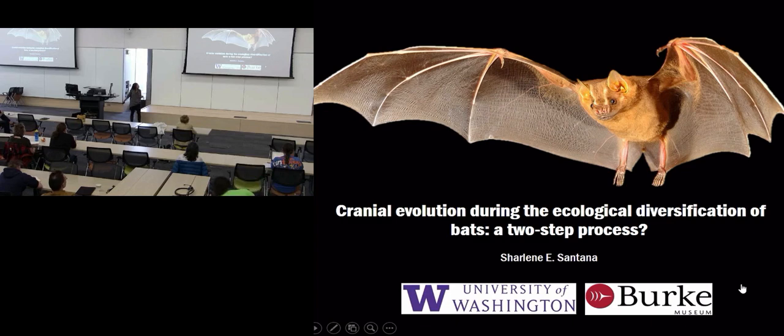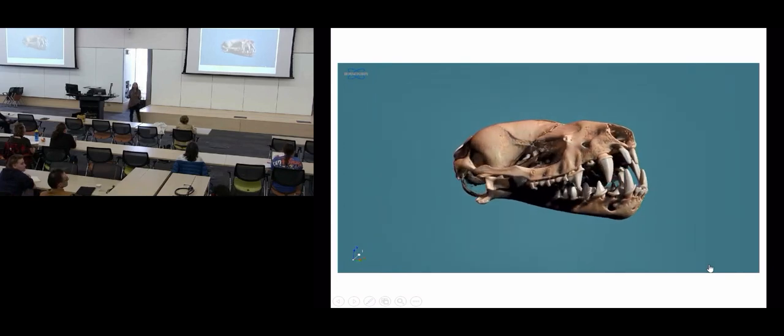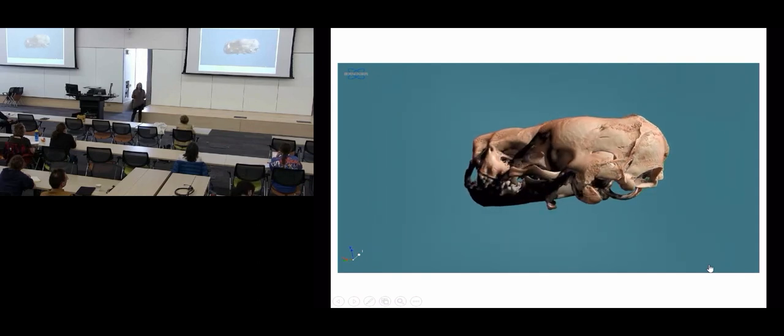Let's start by looking at this bat skull. This is a skull of a free-tailed bat. Just like the skull of all vertebrates, it is a multifunctional structure. It protects the brain, provides support for the sensory organs, and enables feeding. Because all these functions are really important for the survival of bats and other vertebrates, we're going to see that morphology has been shaped by selection on the performance of all these functions - the joint effect of all these in the evolution of morphology.